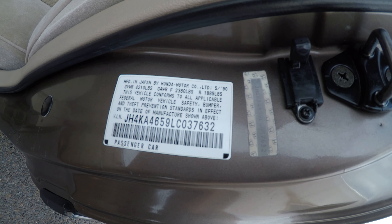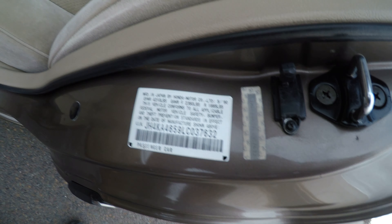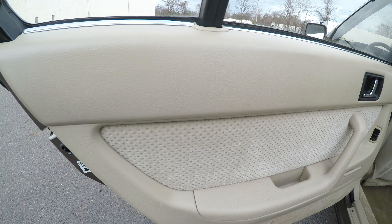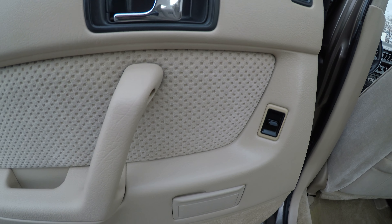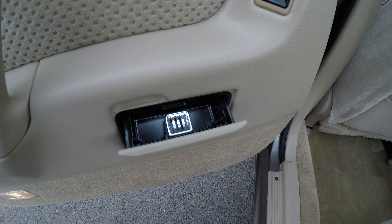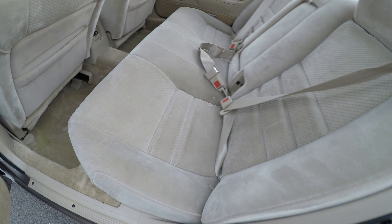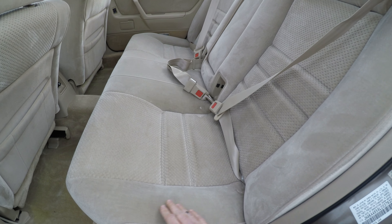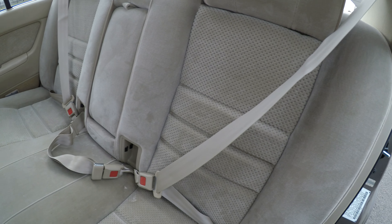This is the factory VIN number with the factory sticker. The back door is very clean and very nice — it doesn't show any use at all. The ashtray doesn't seem to have been used. The back seat is all nice and clean without any damage whatsoever.